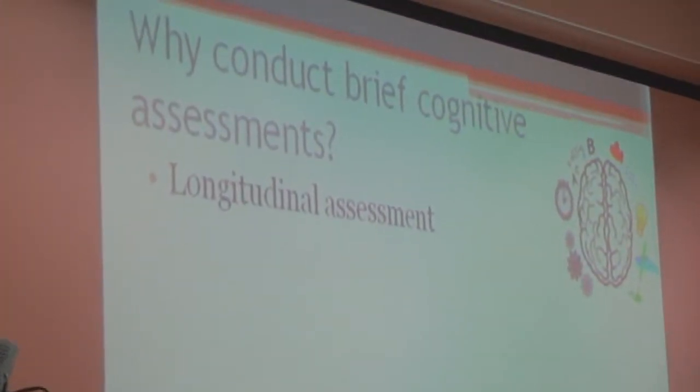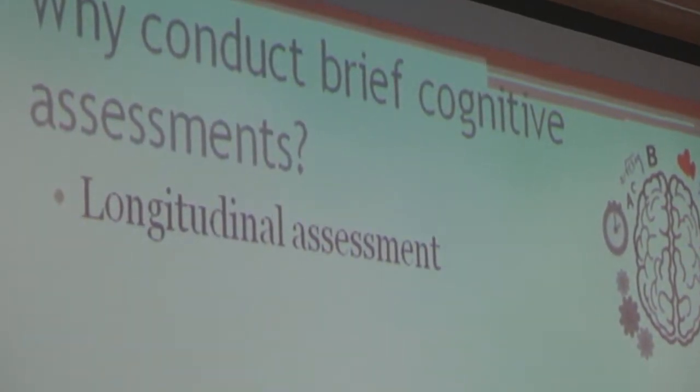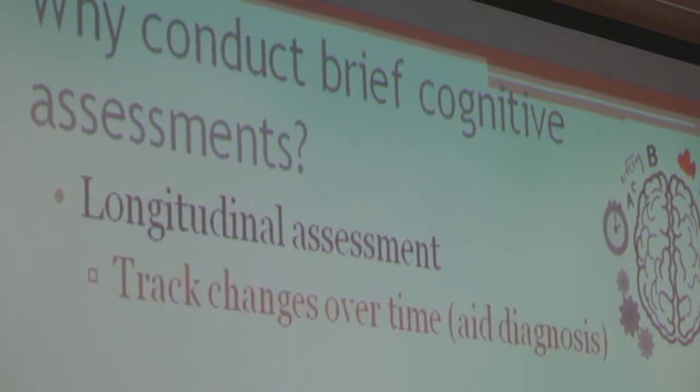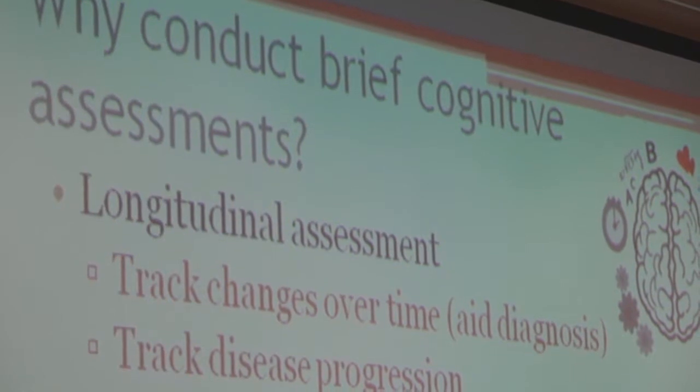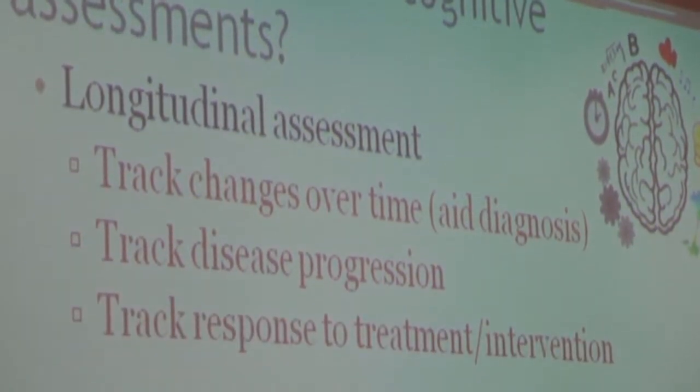One helpful reason is to look for change over time. By conducting brief cognitive assessments, you can track change within an individual. People may score really high or low on cognitive measures for a variety of reasons, and one snapshot in time doesn't tell us if that's a change for that individual. Longitudinal assessments — such as during a yearly primary care visit — let you look over a much longer period, giving something more specific to that individual. This helps with diagnostic clarification, tracking disease progression, and tracking response to medications or interventions.